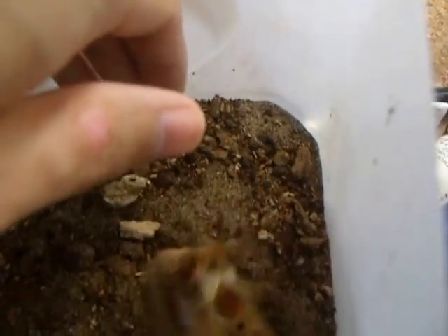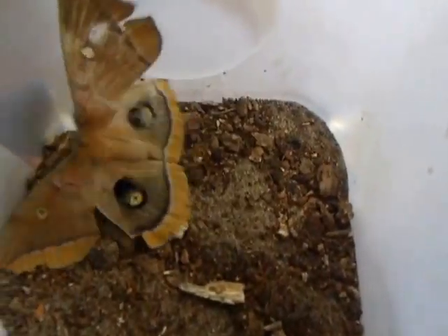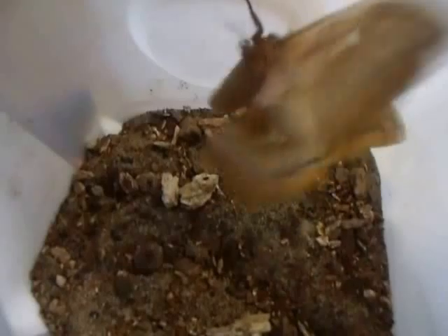I'm trying to handle it but it's very flappy — it flaps a lot. There you have it folks, that's a Polyphemus moth. Look at that, a beautiful moth. It won't let me hold it.